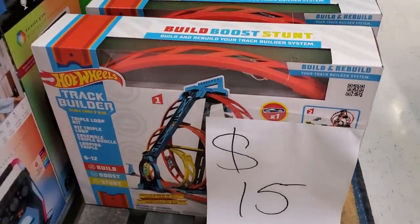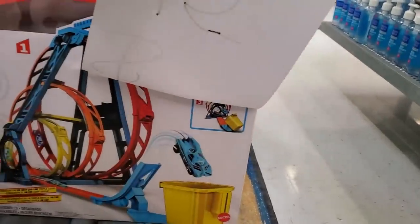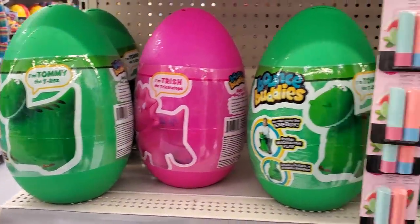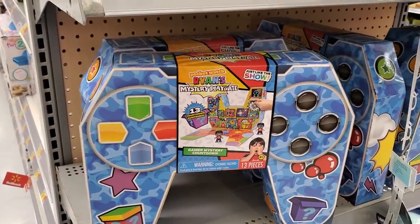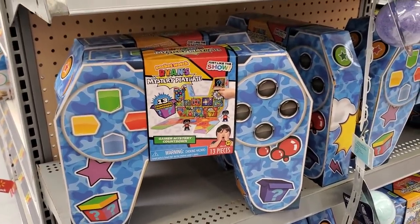$15 — Build, Boost, and Stunt: a Track Builder set. Bounce Buddies — it looks like a ride-on for $20. $15 — we have Ryan's Mystery Playdate and you get 13 pieces.